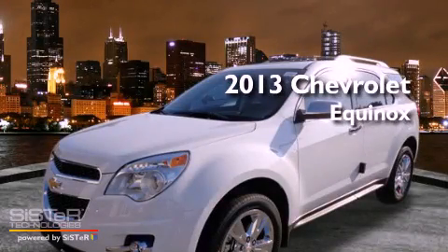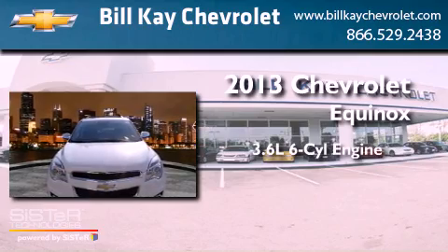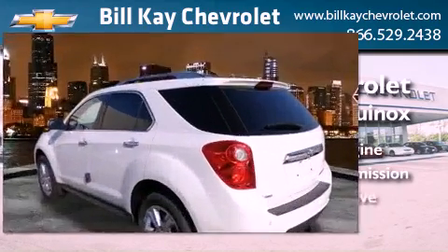This is a brand new 2013 Chevrolet Equinox. It features a 3.6-liter six-cylinder engine, an automatic transmission, and all-wheel drive.